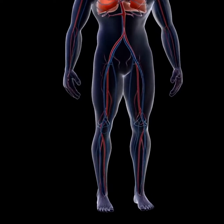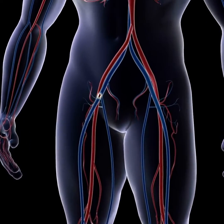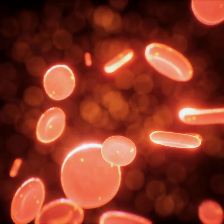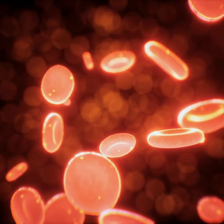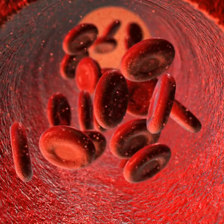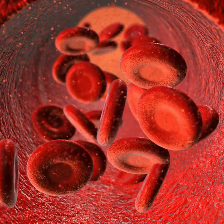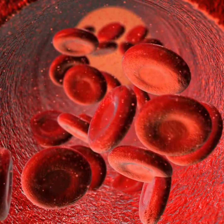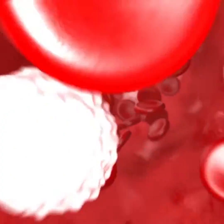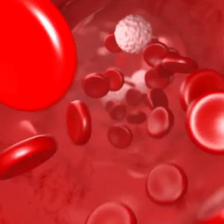Coil embolization is a minimally invasive procedure used to treat certain types of vascular conditions, particularly aneurysms and abnormal blood vessels. During coil embolization, a catheter is inserted into an artery, typically in the groin area, and guided through the blood vessels using imaging techniques such as angiography. Once the catheter reaches the site of the aneurysm or abnormal blood vessel, small metal coils or other embolic materials are inserted through the catheter and into the abnormality. These coils or embolic materials are designed to block blood flow into the aneurysm or abnormal vessel, essentially sealing it off from the rest of the circulation.